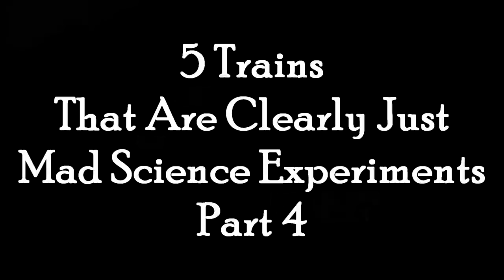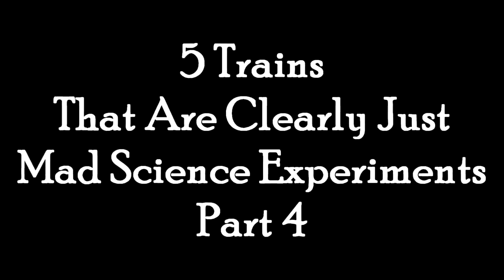And today we're going to discuss more elements of mad science. And yes, of course, we're talking about trains again. These are five trains that were clearly just mad science experiments. Part four!